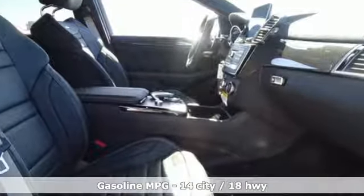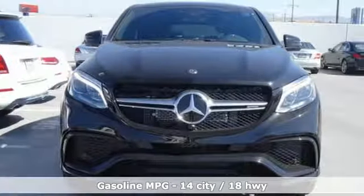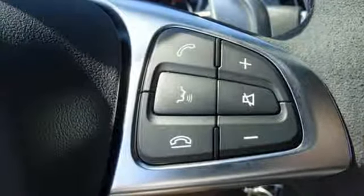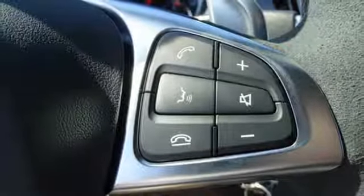Twin-turbo V8 engine, active front and rear anti-roll bar, streaming audio, power heated mirrors, dual-zone climate control, automatic parking sensors.